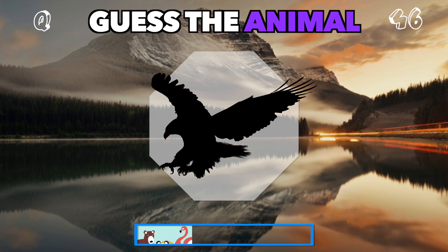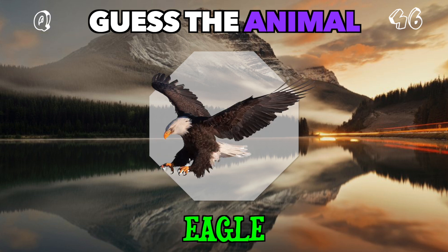With sharp eyes and strong wings, this bird is a master of the skies. Who is it? It's an eagle.